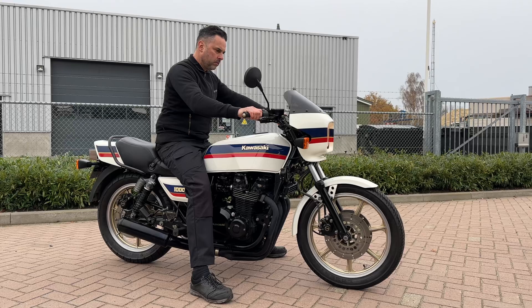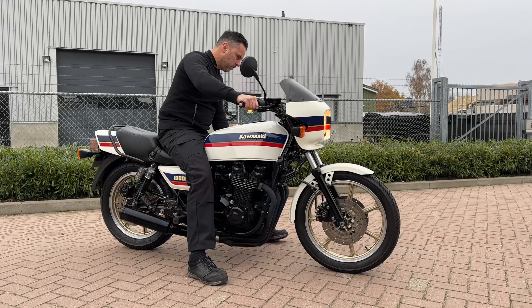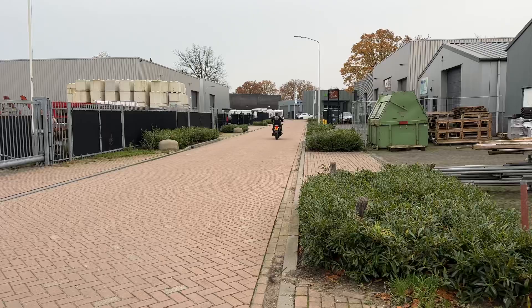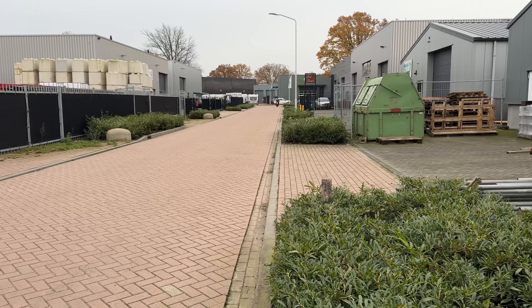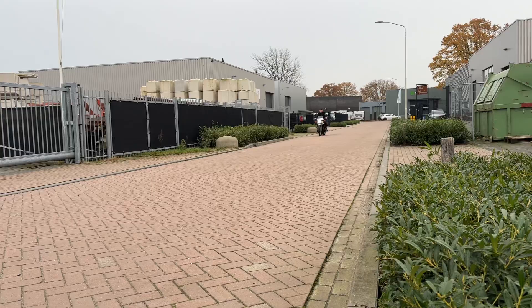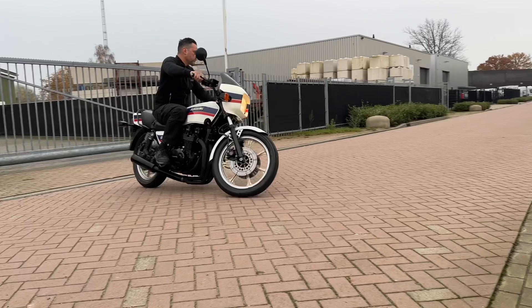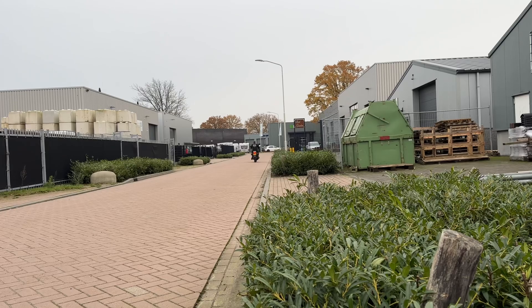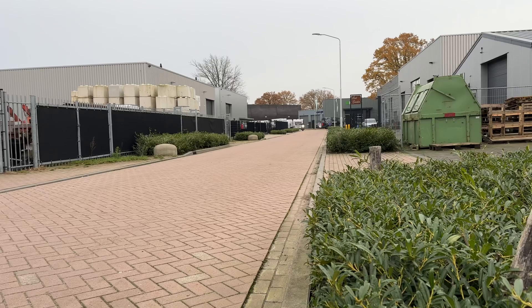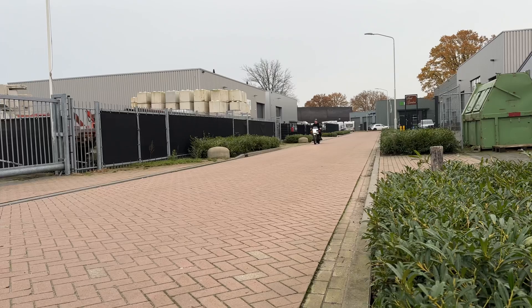We're looking at the very rare and beautiful white Kawasaki Z1000R2, the Eddie Lawson replica. You don't see them a lot and these bikes are really good handling. We also have a green one, but the white one is the most rare bike.